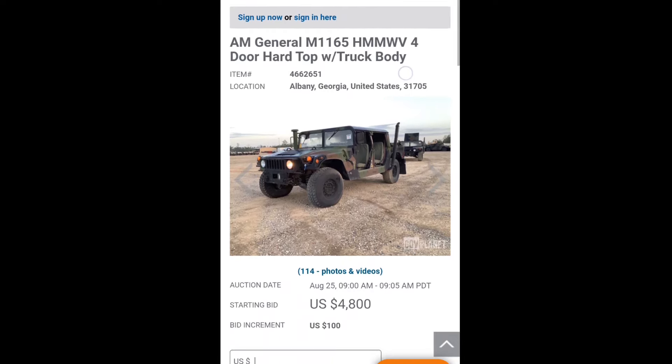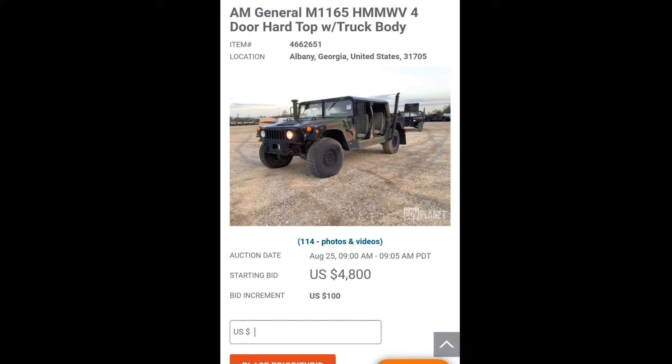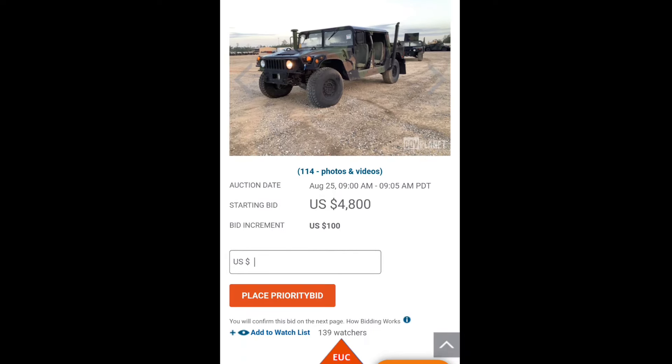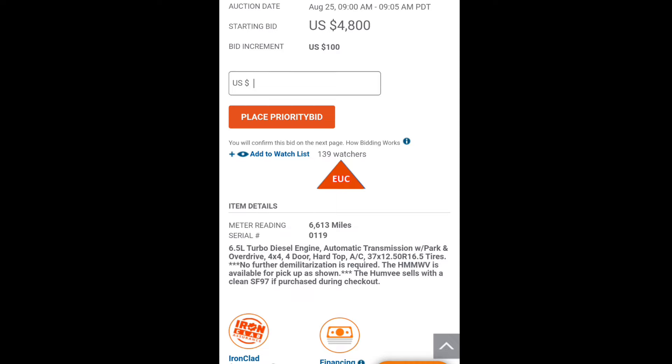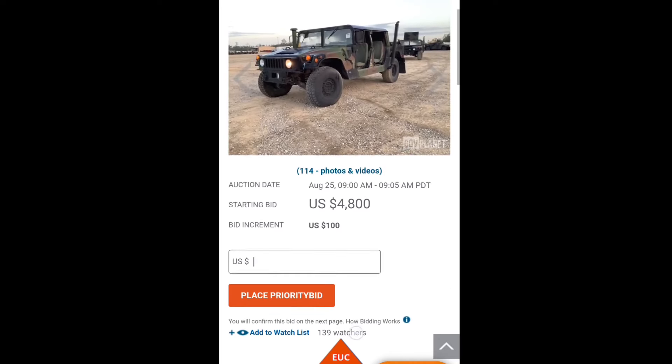We got an AM General M1116 Humvee — four-door hard top with the truck body. Starting bid is at $4,800. The odometer has 6,613 miles, 6.5-liter turbo diesel engine, automatic transmission with park and overdrive. No further demilitarization is required. The Humvee is available to pick up as shown and sells with the cleaned SF-97 if purchased during checkout.